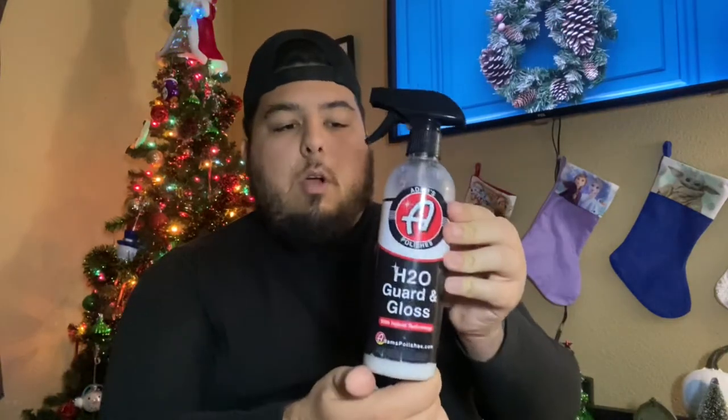Another thing from Adams Polishes that I really like, and I'm pretty sure anybody will like, is their H2O Garden Gloss. This is a water-based, water-activated spray sealant. It will add protection to your paint, completely shed water off so you don't have to worry about water spots, and it gives an insane amount of gloss and depth to the paint. A lot of people love this product, including myself, so I think this would definitely make a great gift.